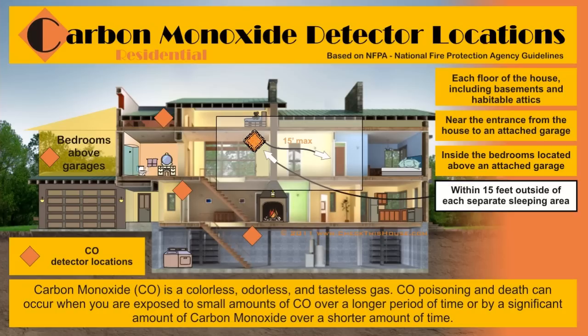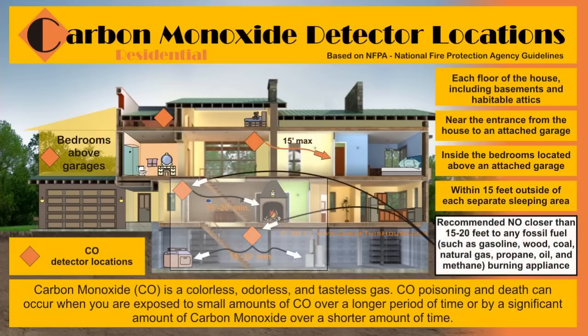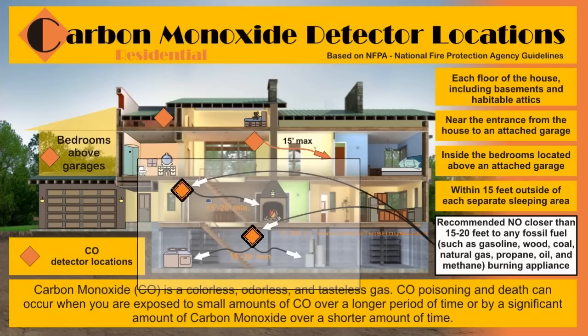If entrances to sleeping areas are more than 30 feet apart, you need to install additional detectors within the required 15-foot distance. To avoid false activation of carbon monoxide detectors, they are recommended to be installed no closer than 15 to 20 feet from any fossil fuel burning appliance.